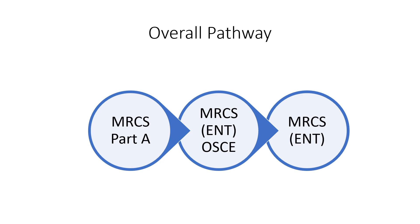If you are applying through the general surgery route, then instead of MRCS ENT OSCE, you will have to pass MRCS OSCE.